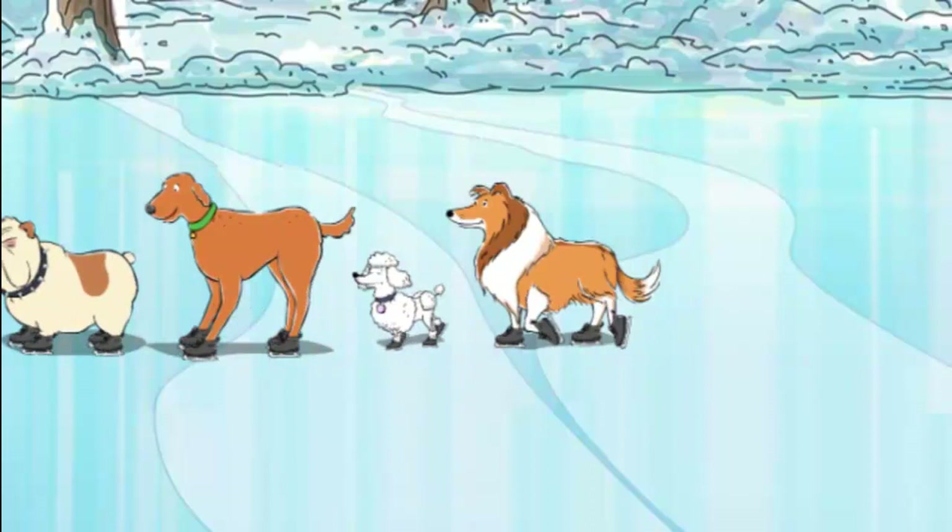First, watch and see what tricks these dogs can do. Then, listen for the words as you play.